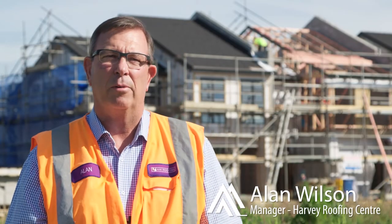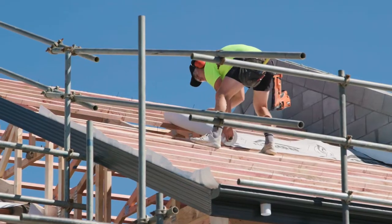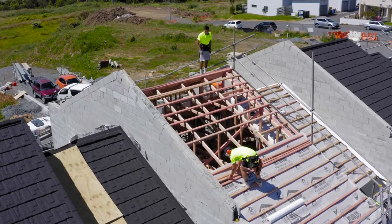Hi, I'm Alan Moulson from the Harvey Roofing Centre, I'm the branch manager. We're out here in Henderson Valley on a 65-house subdivision and we're just in the early stages of construction.